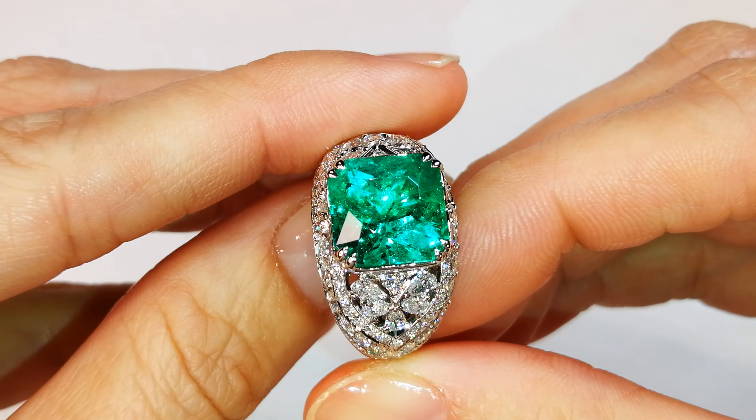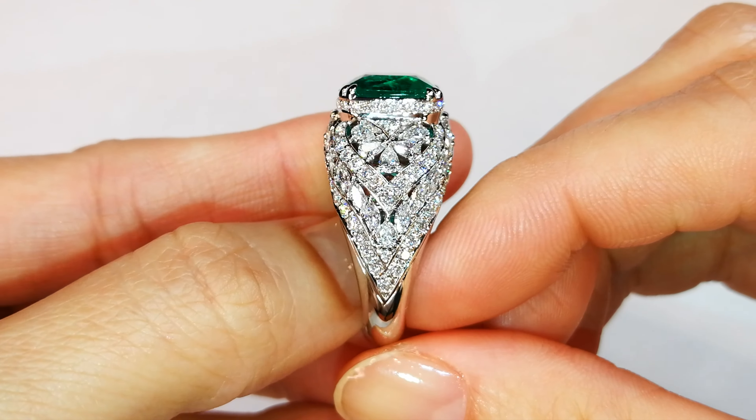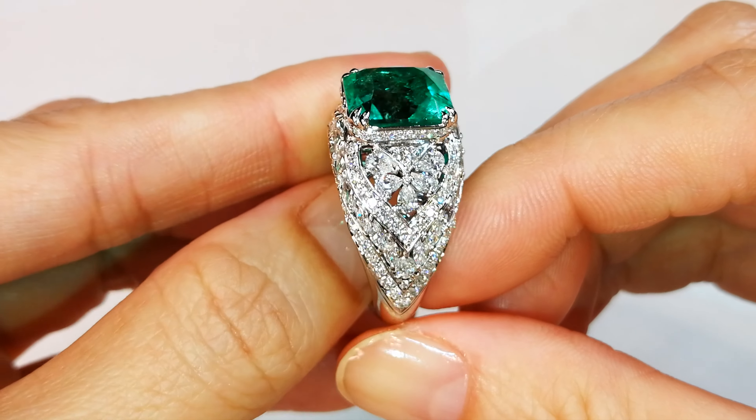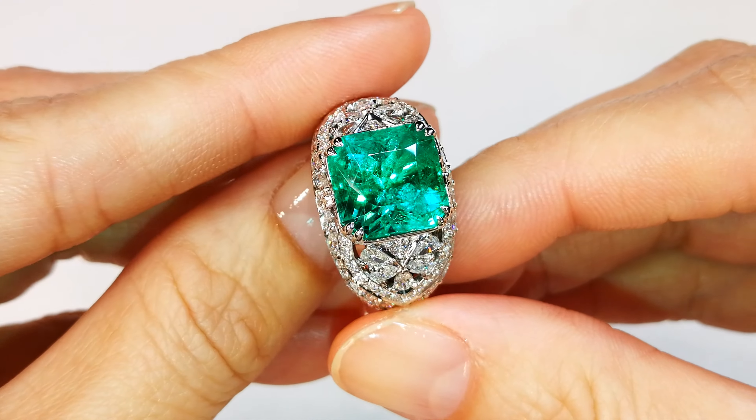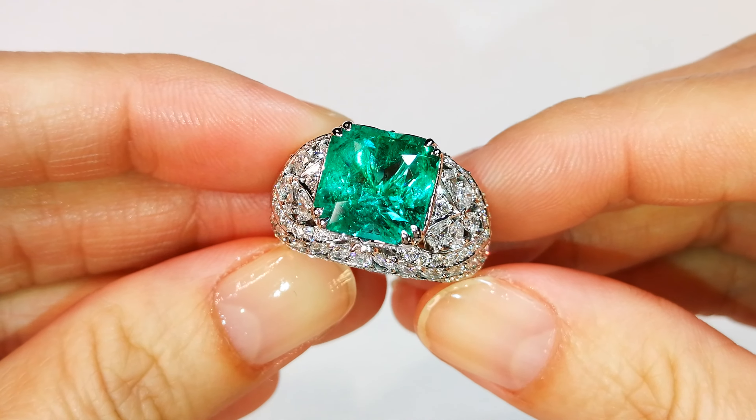If you want a statement piece, this hits all the points. It is alive, it is vibrant, it is green, it is crystallized, and it looks so clean. Muso Colombian like this is just very, very uncommon.